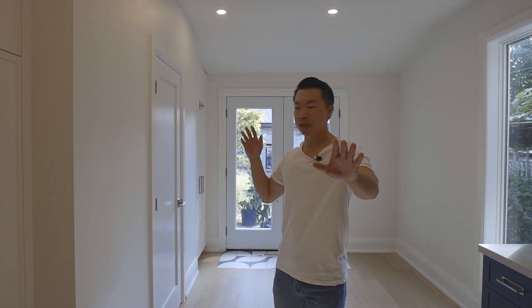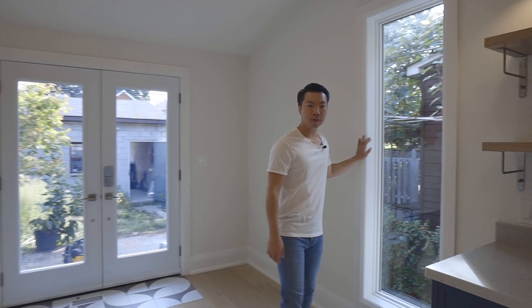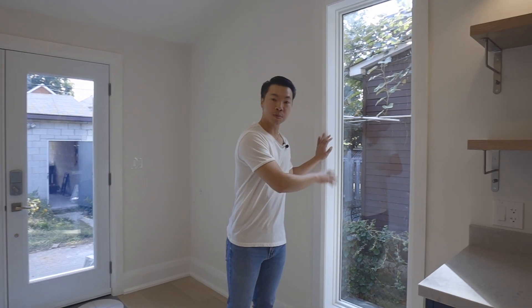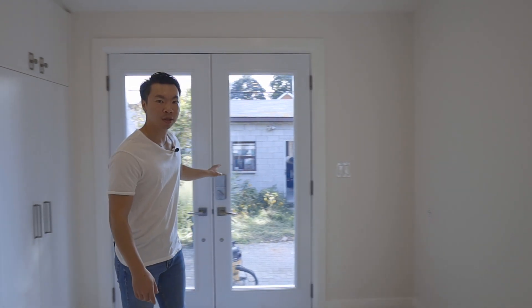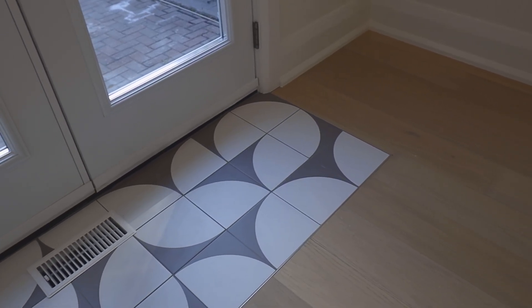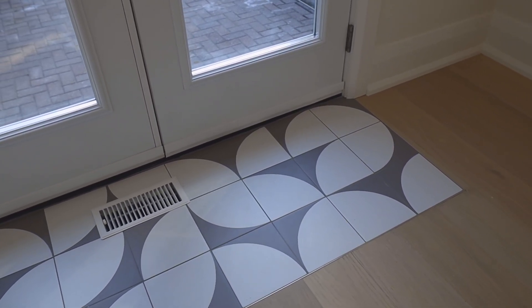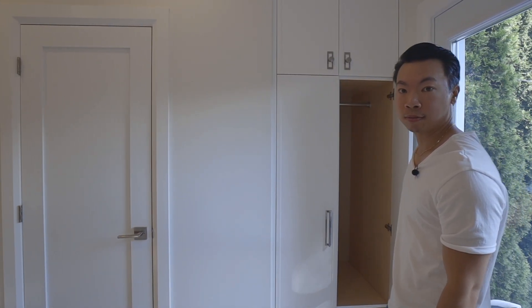With that brick wall gone, you now get this seamless space from front to back and the light just carries all the way through. There used to be a door here to walk in — that's been replaced with this custom window. And where there used to be a window is now this beautiful French door. I'm loving the tile here. There used to be a desk — well, now it's a coat closet. And most importantly, there's a powder room on this floor now — wait till you see it.